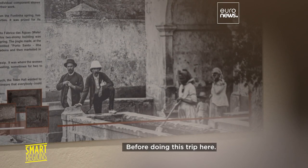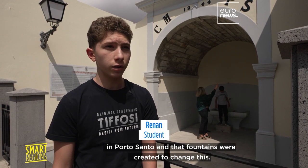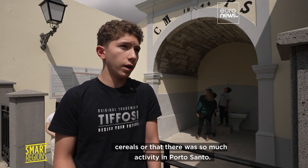Before doing this trip here, I didn't know that there was a shortage of water in Porto Santo, and that fountains were created to change this. I also didn't know that windmills were used to grind cereals, or that there was so much activity in Porto Santo.